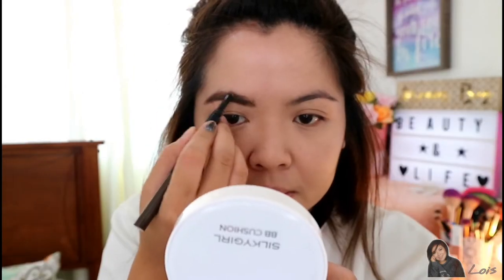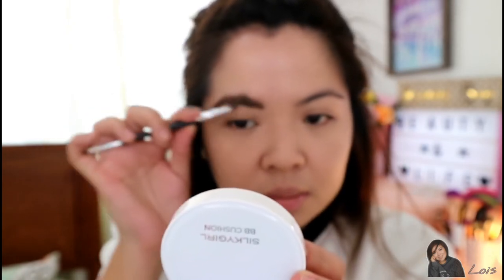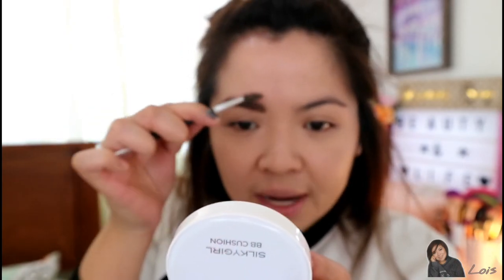You can see the difference between my right brow and the other side now. If you're not satisfied or there's any straying, fix it with a concealer. I'll just leave it as is. Done with my brows — they look great. Now we have to put something on our eyes.